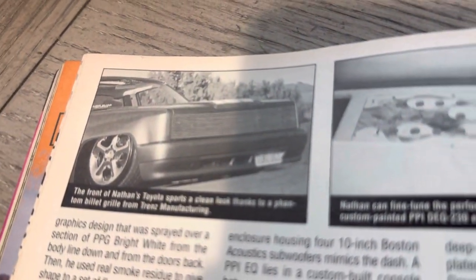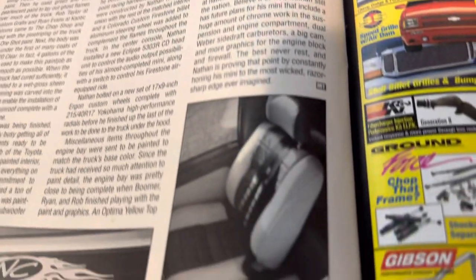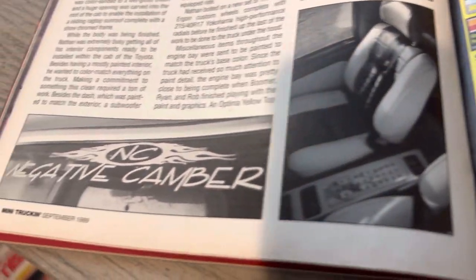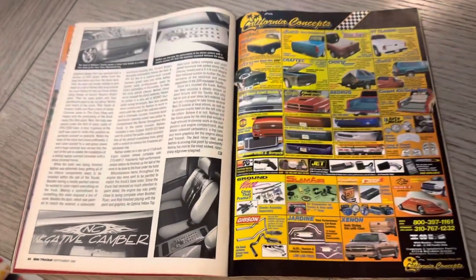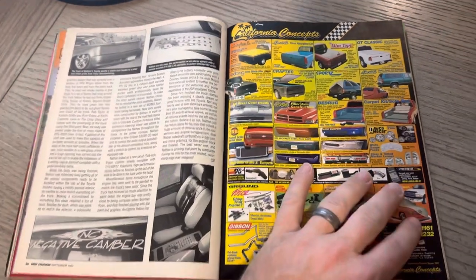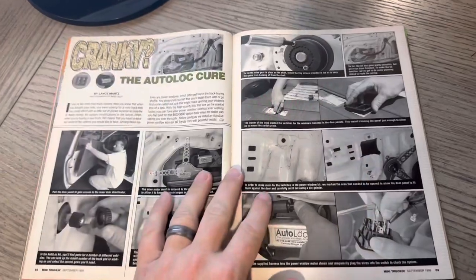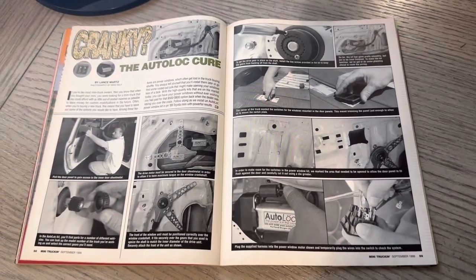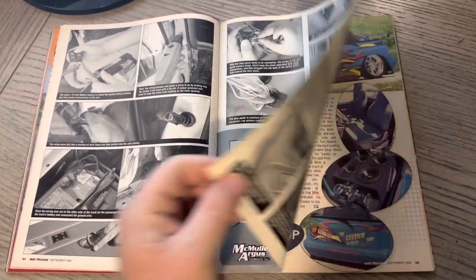This was the seventh negative camber ride on the cover. Kind of reinforcing that NC didn't have every cover in this era. Certainly there was a good mix of vehicles, and that was important. We'll get through them all eventually here.